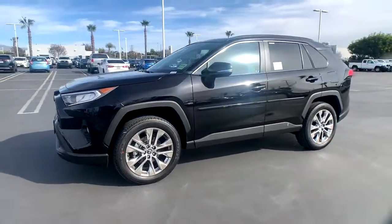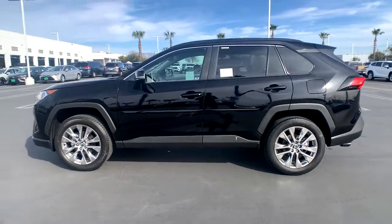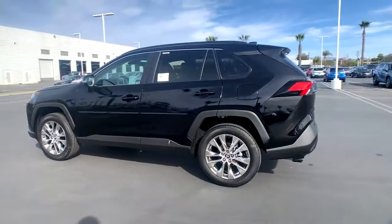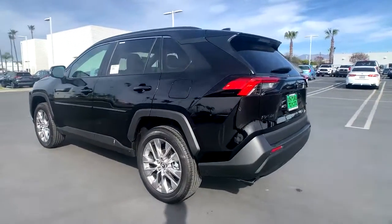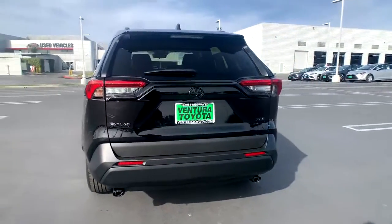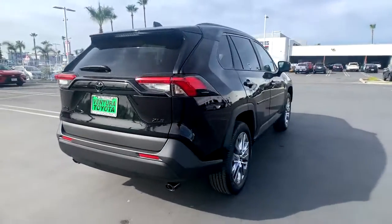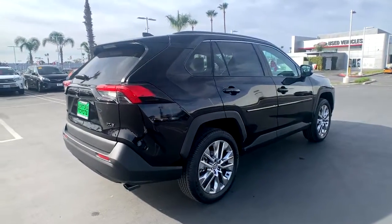Look no further than the 2021 Toyota RAV4. Here's a refined and capable RAV4 that's got everything you need to make your excursions comfortable and convenient. Whether you're running errands around town or having an off-road adventure, you'll love this compact SUV's excellent visibility and extra ground clearance.